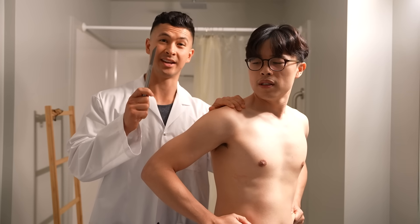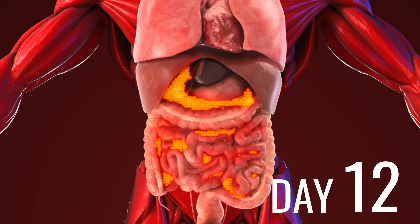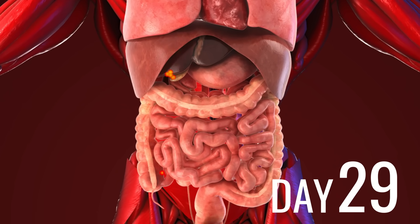You might think you can just zap it with liposuction — nope. Not even a surgeon can get to it. But you can. Visceral fat is actually easier to get rid of. With the right plan, you can see and feel it decreasing in just 30 days.